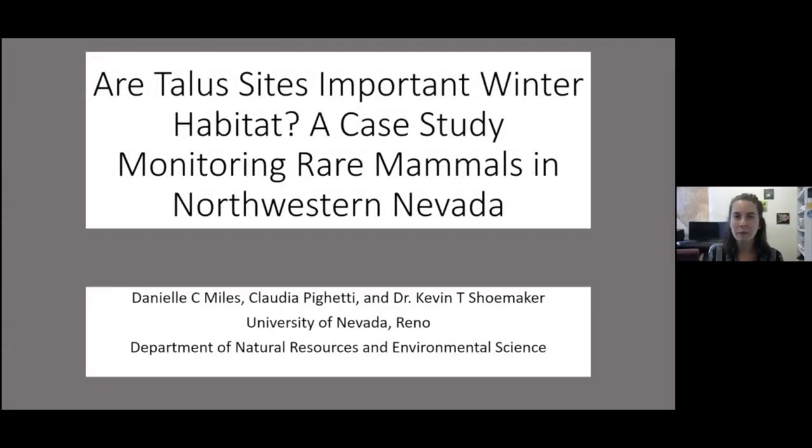Hi, I'm Danielle Miles and I'm a PhD student at the University of Nevada, Reno. My main research is on small mammals and non-game species at pinion and juniper removal sites, but for today's presentation I'm going to talk about a pilot study where we're monitoring small mammals in northwestern Nevada, so the northwestern part of Washoe County.